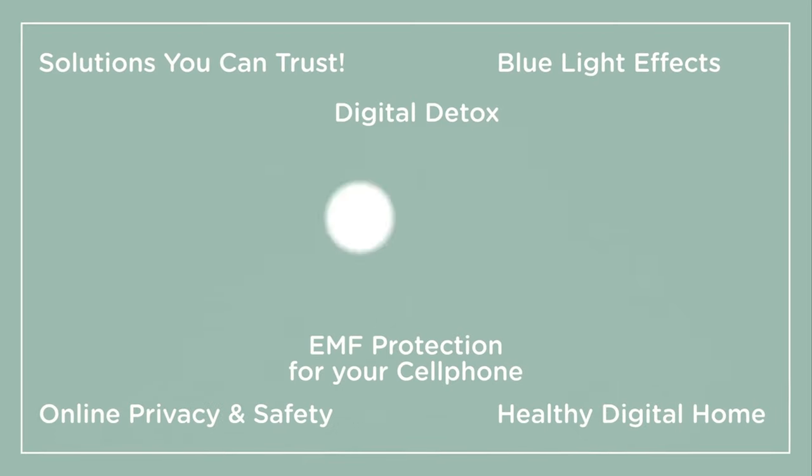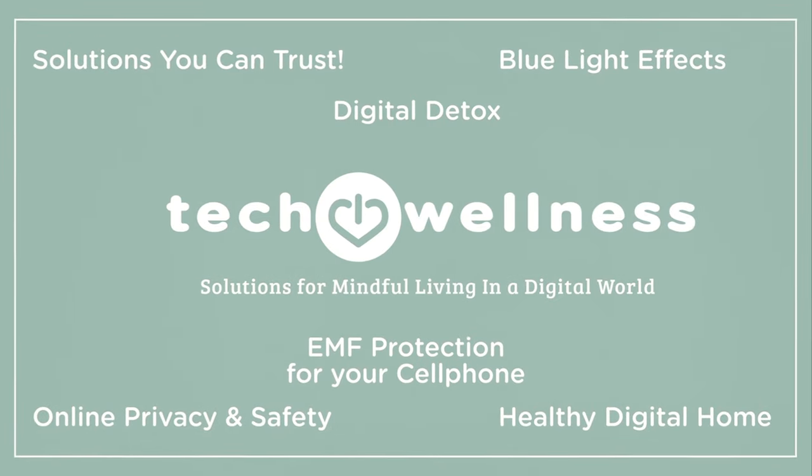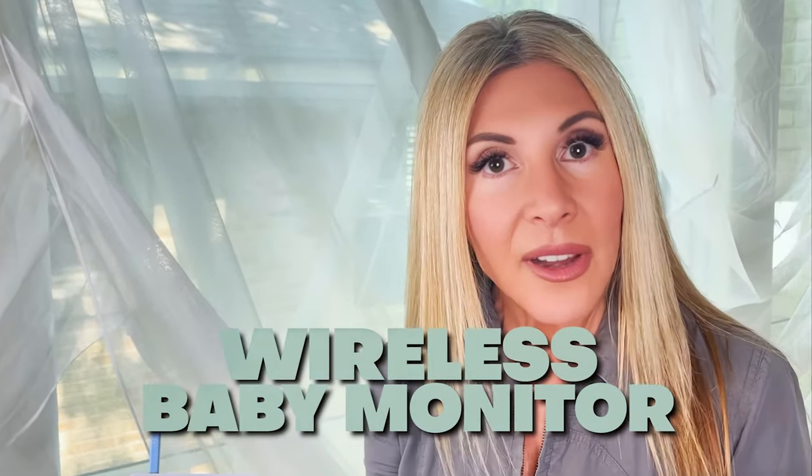Hi, I'm August Brice with techwellness.com, where we talk about how to live healthier and safer in our wireless world. Part of our wireless world is electromagnetic fields or EMF radiation. Since you're wanting to watch this video, we're going to talk about a wireless baby monitor — the La Reve.